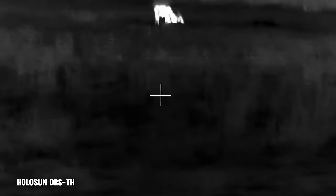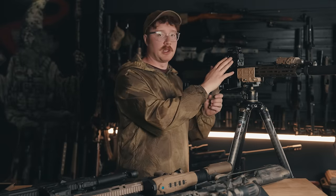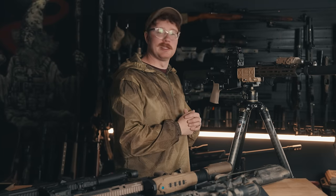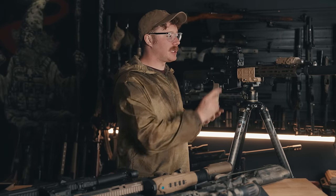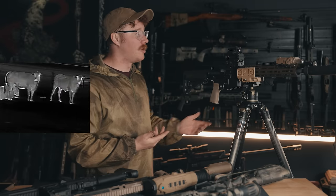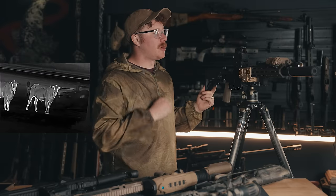Another pro of this thermal optic is it is significantly easier to learn how to operate and understand the settings compared to the iRay Ricoh Alpha or even the AGM Sting IR. This was actually my first thermal optic I really had experience with, and I pretty easily figured out how to zero in, what modes did what, brightness settings, and how to record. Holosun understood their customer base really well — the manual made it sound more difficult than it really was.